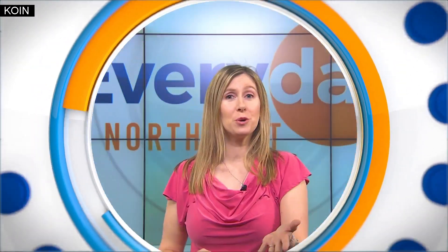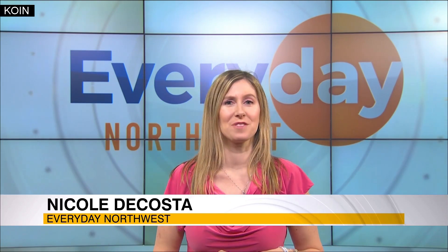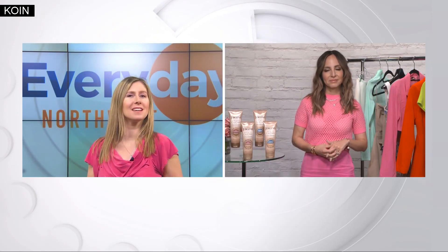Spring is in the air and joining us with the scoop on how to get your glow on just in time for the season is Emmy-winning host and style expert Lilliana Vasquez. So, how do we get our skin glowing and ready for the warmer weather?